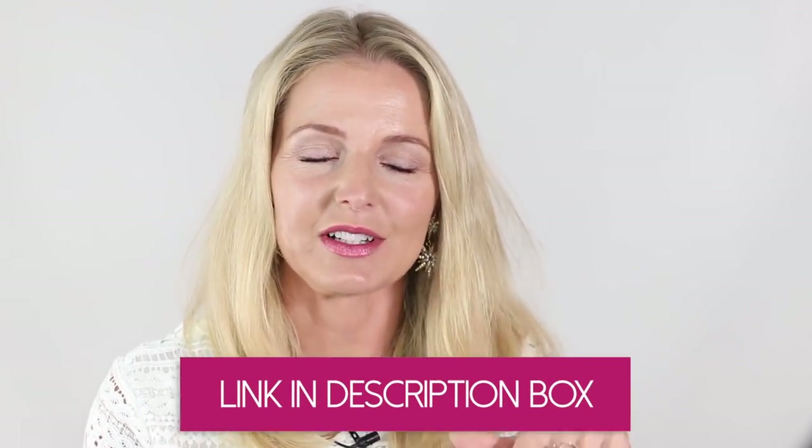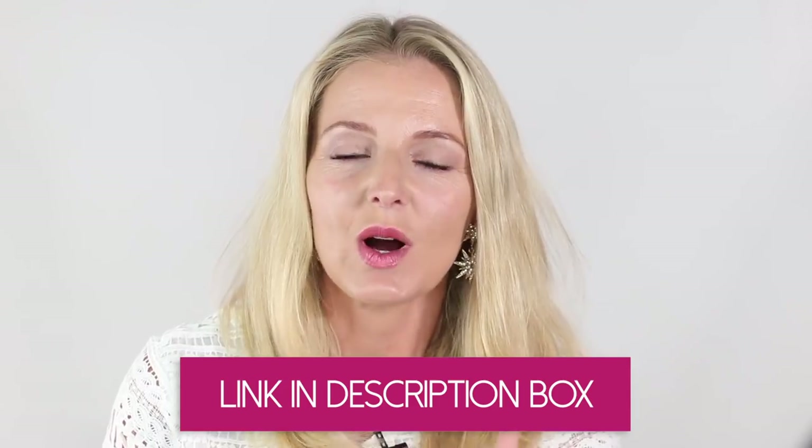Before we dive into the looks, I just wanna say over-the-knee boots are very sexy. I did just do a video on ways to dress sexy at any age and I did not mention over-the-knee boots — they're definitely a great addition to that video. If you missed it, I'll put a link below. But if you want to dress in a way that's sexy but also age appropriate, this is a great way to go, as long as you style them tastefully and don't take it too far, because they do walk that fine line between classy and trashy.